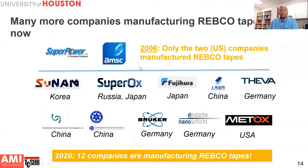Back in the 2006 timeframe, there were only two companies, both in the US, making these REBCO tapes. Fast forward to now, we have 12 companies worldwide fabricating these tapes. Most use the IBAD technique for buffer layers, but different companies use different deposition methods in addition to MOCVD — other techniques such as pulsed laser deposition, electron beam evaporation, and metal organic deposition are also used.